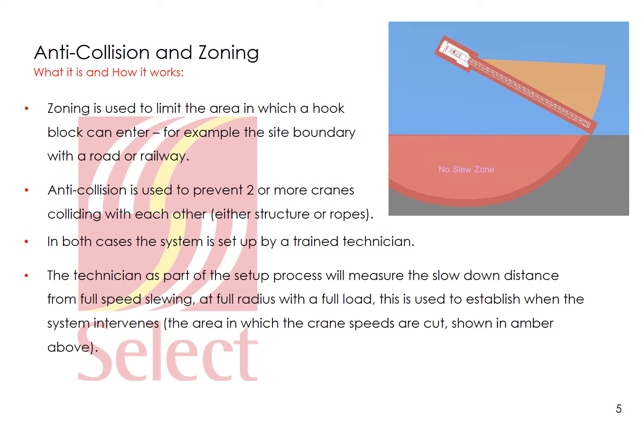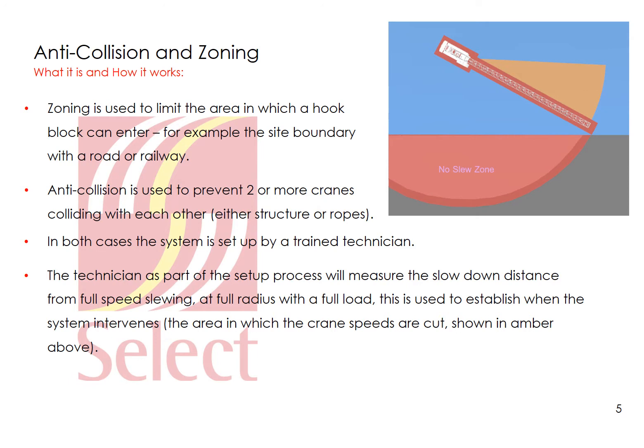In order to prevent the hook block entering a zone or colliding with another crane, the system needs to control the crane's motions. To do this it has to know the stopping distance of the crane — it cannot stop instantly, it has a slowdown distance. A crane stopping too quickly will put unnecessary stress on the mechanisms, the crane's structure and base, and introduce a swing into the load. The slowdown distance is measured on installation by the technician, who measures the angle for the crane to slow down from full speed slewing with its maximum load at maximum radius, and similarly for luffing and trolleying motions. This slowdown is illustrated as the amber zone, and in addition a buffer zone is added around the whole structure of the crane for safety, allowing for mast deflection and load swinging.